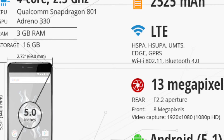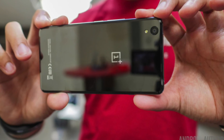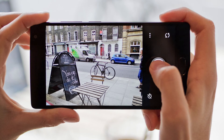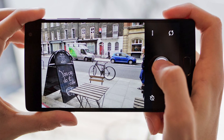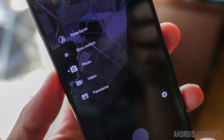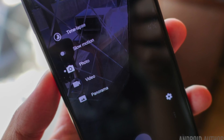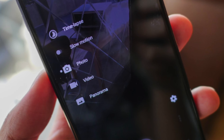The OnePlus X is armed with a 13MP autofocus camera at the back, supporting features like continuous shooting, exposure compensation, face detection, geotagging, HDR, self-timer, touch to focus, and white balance presets. It can record Full HD video at 30fps. It is accompanied by an 8MP snapper at the front for capturing selfies and video calls.